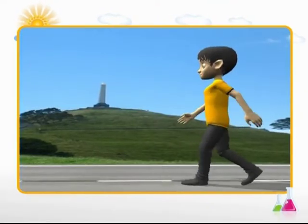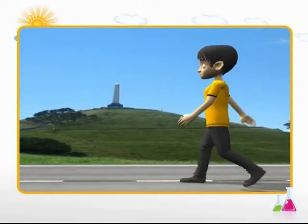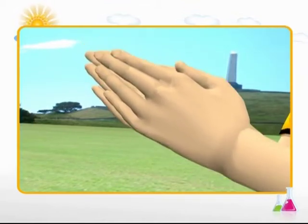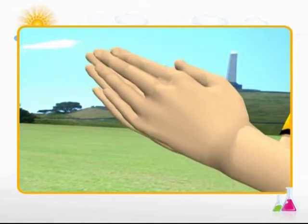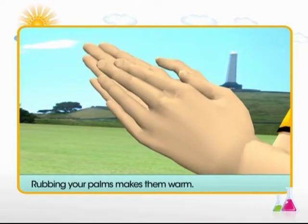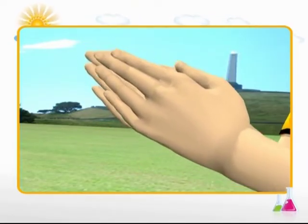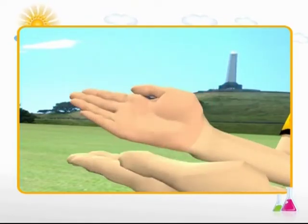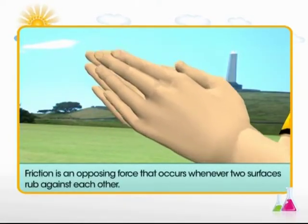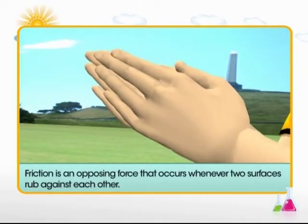In this module, you will learn about friction, its uses and problems. Can you predict how your palms would feel when you rub them together? Bet you feel heat being generated. Rubbing makes your palms warm. Have you ever thought why? Rubbing of hands produces heat because of a force called friction. Friction is an opposing force that occurs when two surfaces rub against each other.